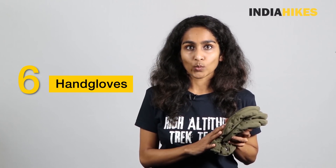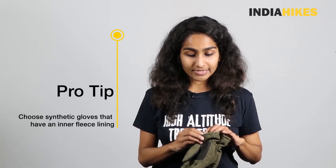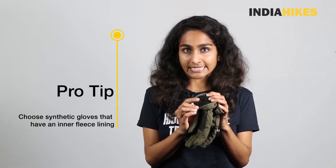Next, I'm going to talk about extremities — your hands and fingertips. The winter accessory you need here is a pair of synthetic hand gloves. It's very important to have synthetic ones because on a winter trek you'll be handling snow, which means they'll get wet. Having something that dries quickly and keeps you dry inside is essential. A pro tip: when you buy these gloves, make sure they have a fleece inner lining, as that keeps you a lot warmer. Just like the head, the extremities are another area where body heat escapes easily, so having gloves on at all times is very important.